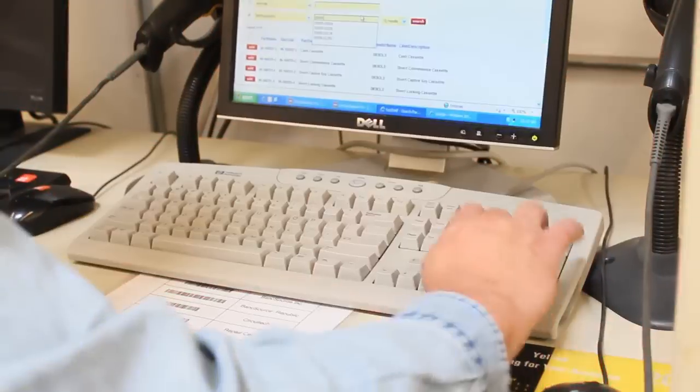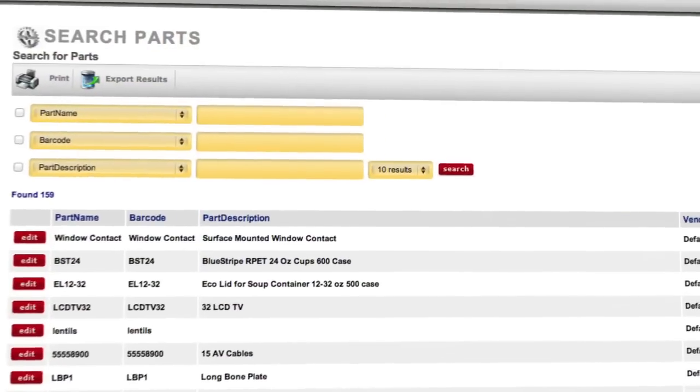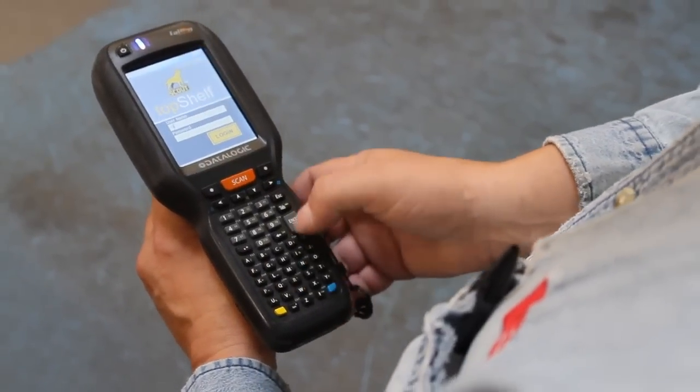Scout is simple. It's web-based, so there's no installation. This also means it's accessible from everywhere at any time. Scout works with any mobile barcode scanner or smartphone.